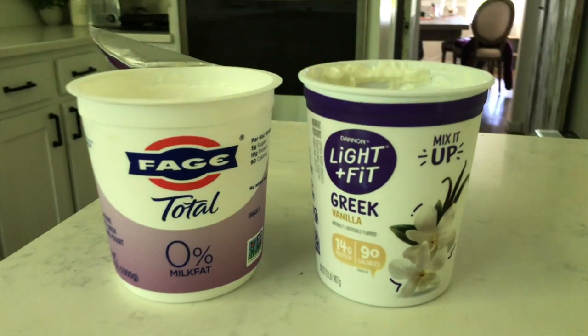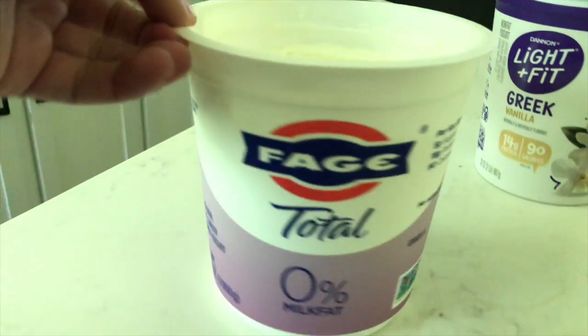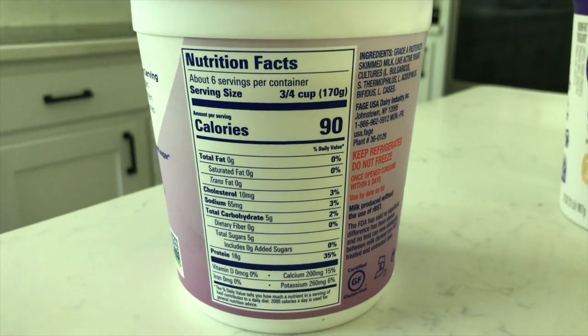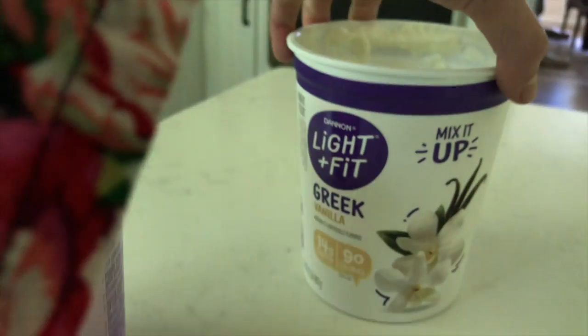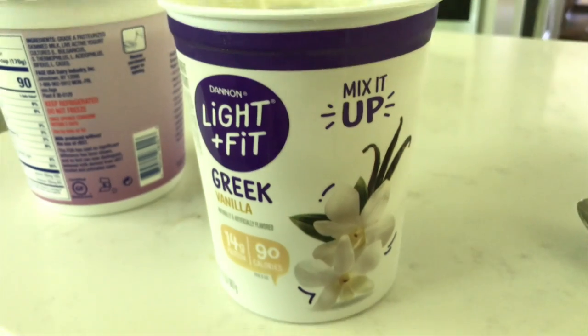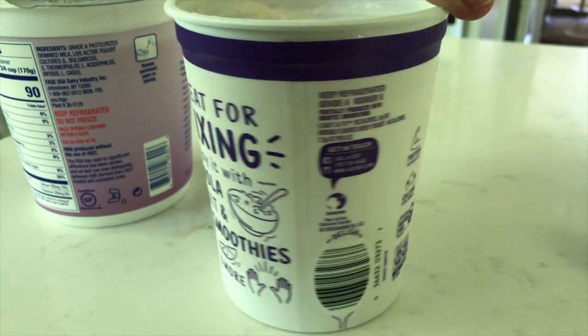So let's get started with today's breakfast. This is actually a typical go-to for me — I have like a handful of breakfast meals that I kind of just cycle through. I'm typically not super hungry in the morning, but I like something that keeps me full until lunch. These are my two go-to yogurts.